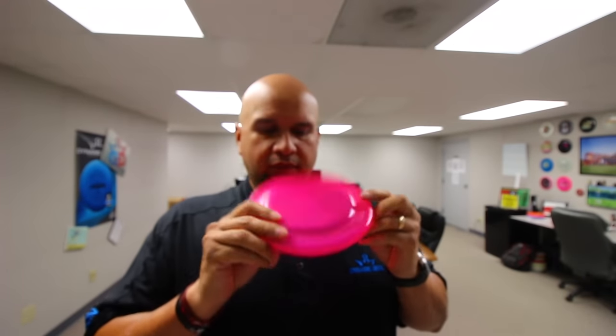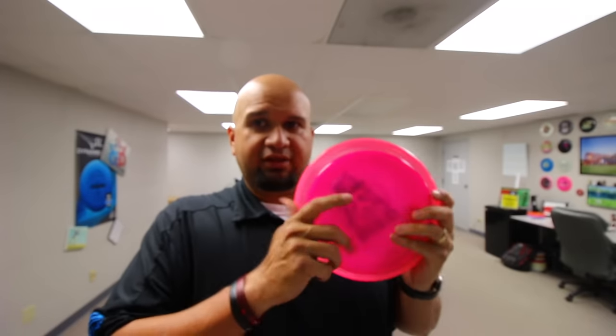This is a Latitude 64 Bite — it's a dog disc, PDGA approved, so you can use it in a tournament. It's a very straight flying disc. Look at the size difference!